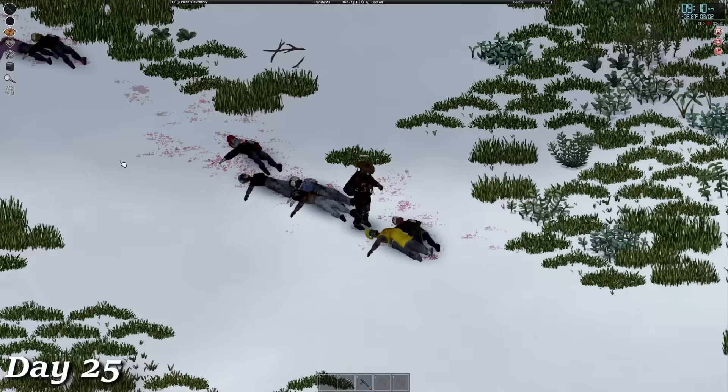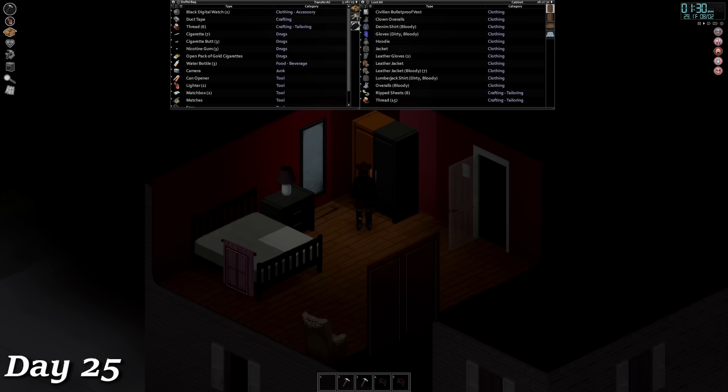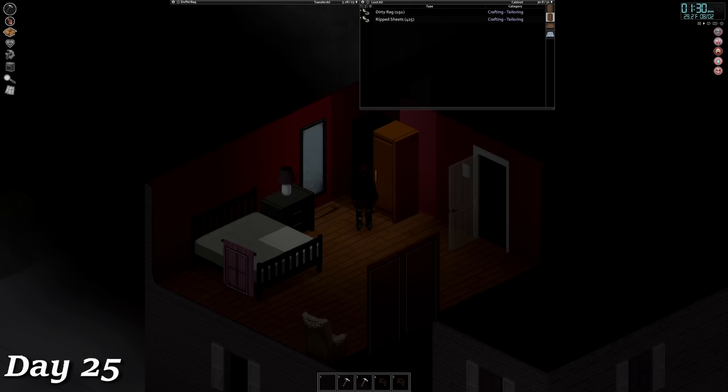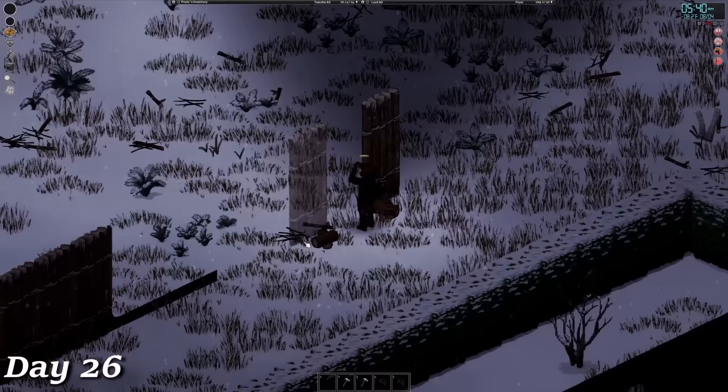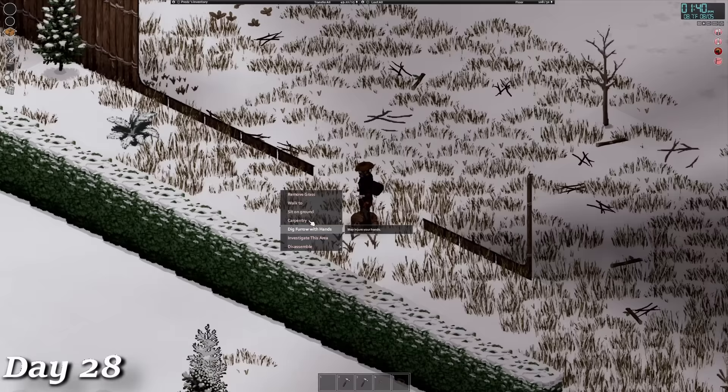By around noon, it became apparent that I was overmatched and undergeared, so I decided to cut my losses and head back to base. When I went upstairs to drop my clothes off, I discovered that I had already gathered something like 600 ripped sheets — this is what happens when you take a few weeks off of recording and come back without re-reading your notes. Having effectively wasted a day, I picked up the first aid skill book and spent the rest of the day knocking that out. I spent the next three days working through all the logs I'd stashed, almost finishing the outer wall.